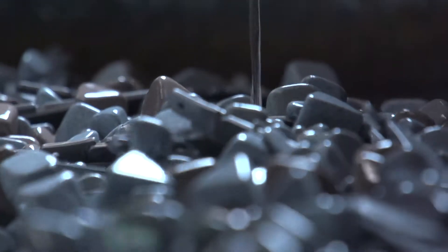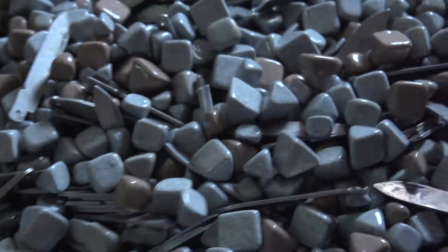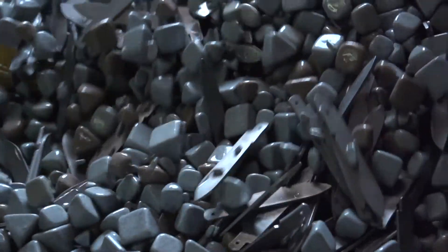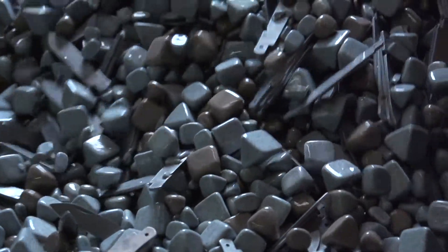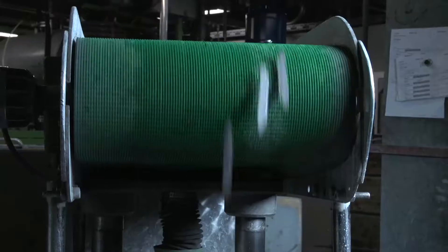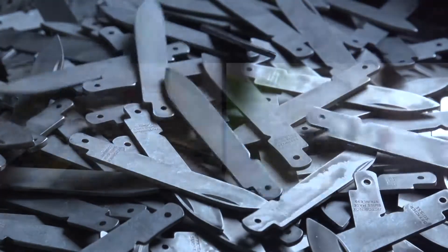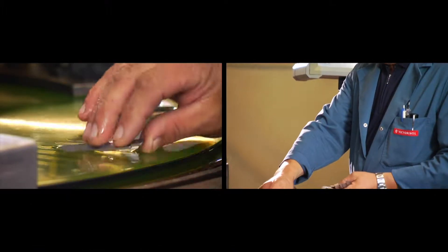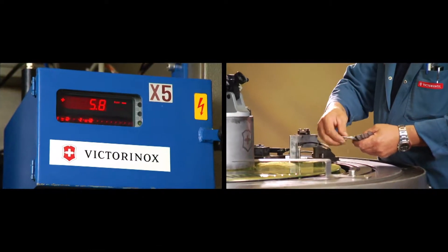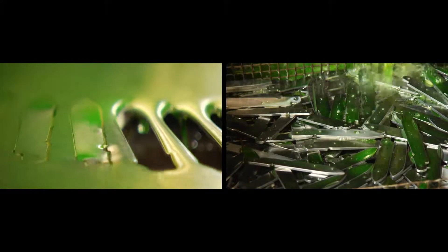The blades are rounded off using abrasive pyramidal plastic wheels. This process is similar to running water gradually shaping pebbles into their rounded form. The blades are still too thick, so machines grind them down to two hundredths of a millimetre of accuracy, so that they won't jam later when the blade is folded and unfolded.